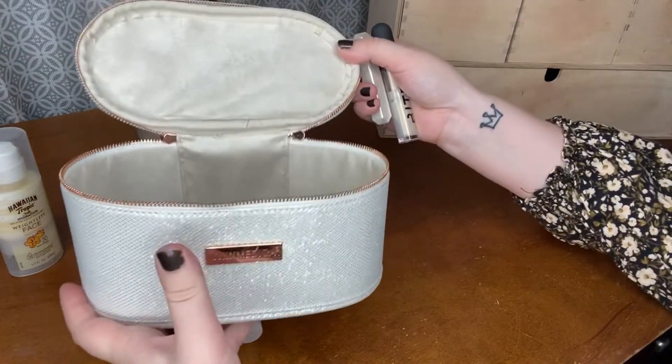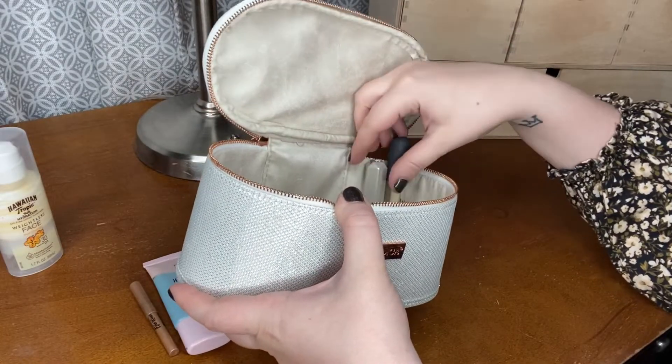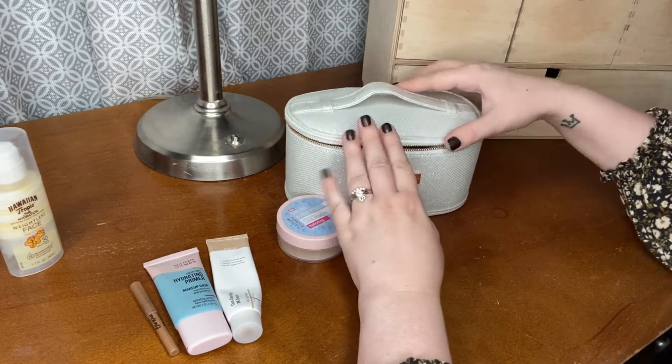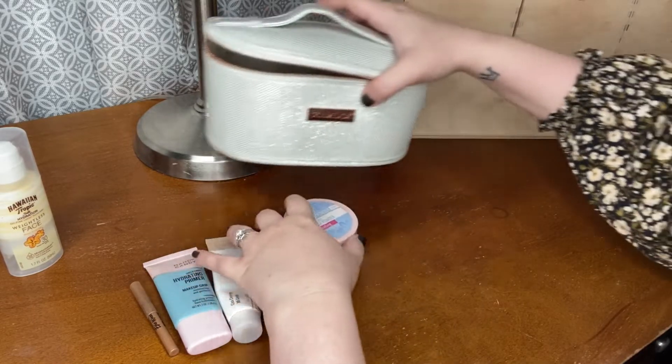I also think I'm going to put my items in this makeup bag — that's where I'm going to be putting them — just to see if I like that better, because on the weekends I don't usually use my Shop My Stash stuff. So I think it would be nice to just close this up and use the rest of my collection for the weekends.